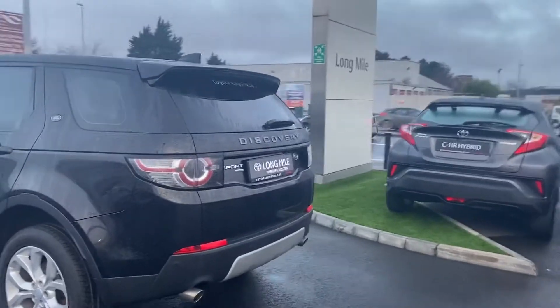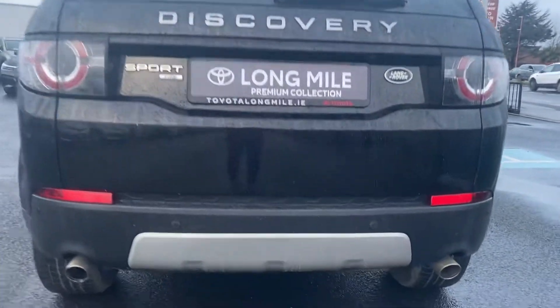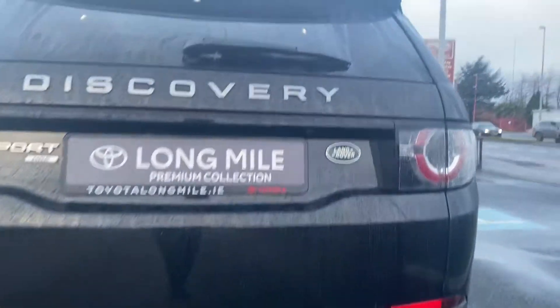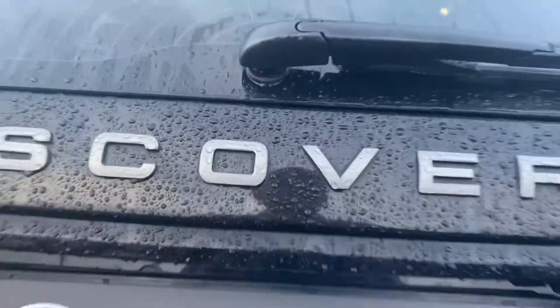Coming across to the rear of the car, you also have rear parking sensors, a reversing camera, and an electric power operated tailgate.